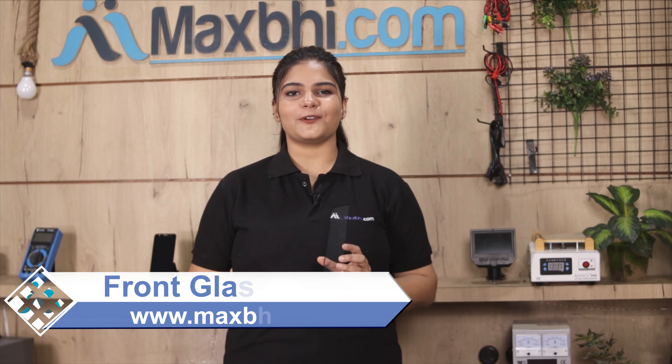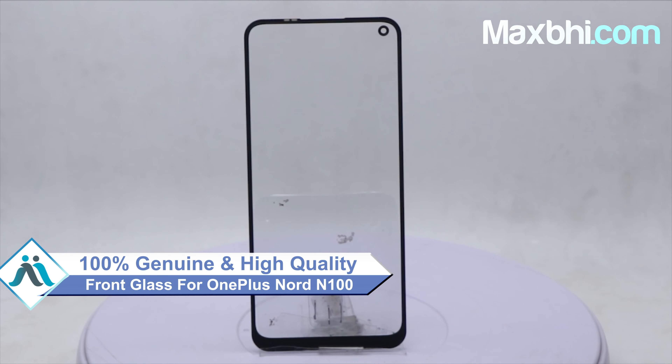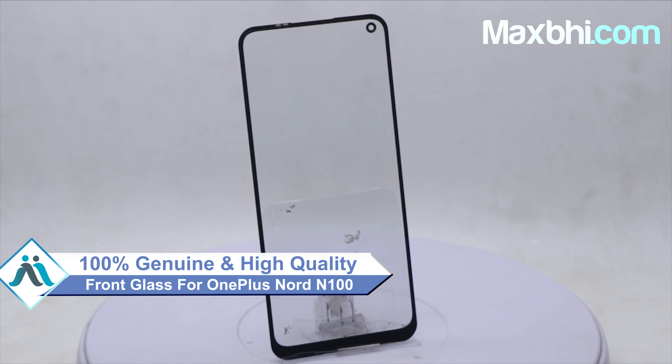This front glass is a 100% genuine quality product which works similar to your original product with a perfect fit for your OnePlus Nord N100.